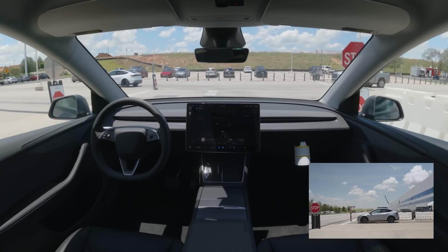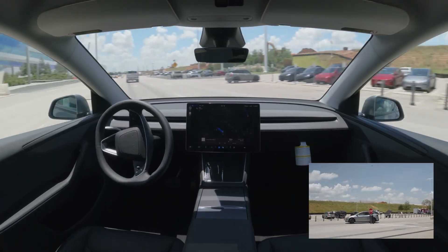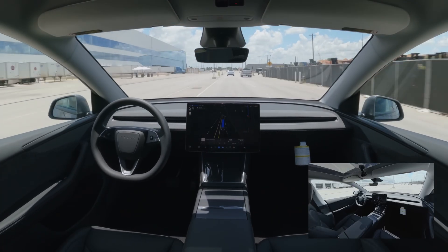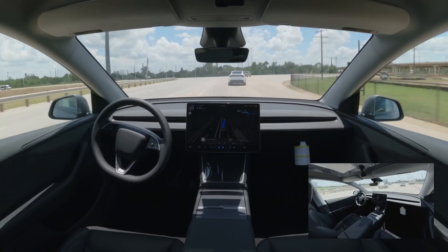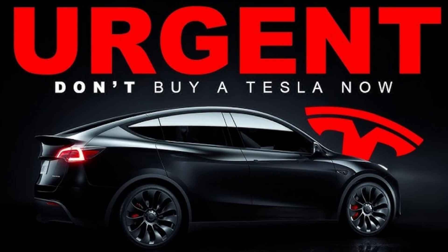When these owners ask for a hardware upgrade, the answers are vague. Tesla has acknowledged that a retrofit path might come, but there's no clear timeline, no confirmed price, and no guarantee that it will even happen. Some owners are being told to simply buy a new Tesla.